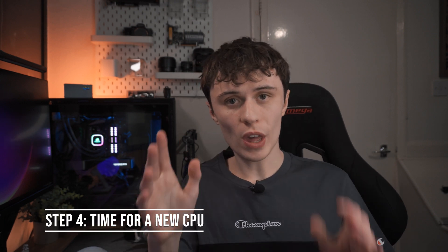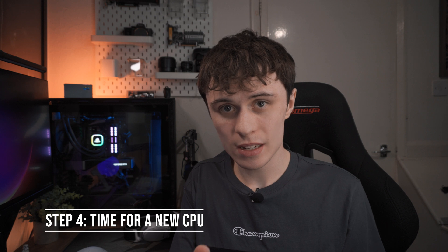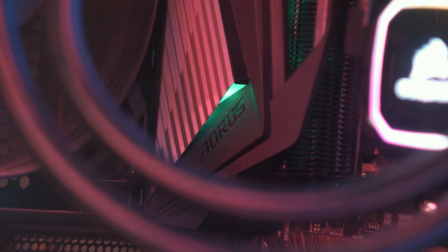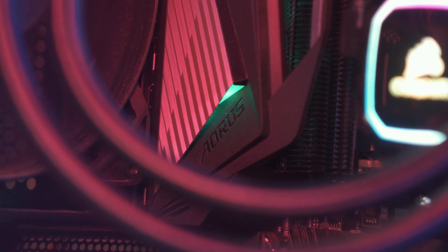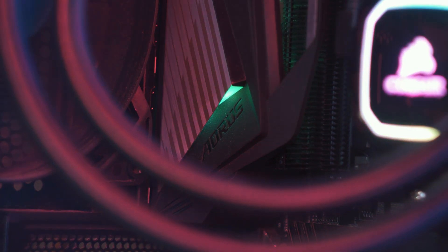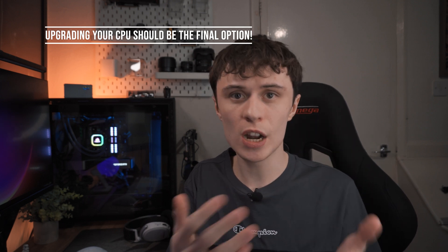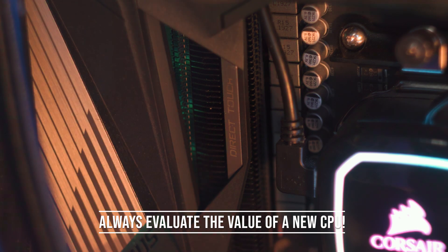If none of these work or don't satisfy your needs, it might be time to look for a brand-new CPU — whether that's a different platform or upgrading from something like an i3 to an i7. The cost can vary, so you'll have to evaluate whether the upgrade is worth it for you, especially when spending your hard-earned cash.